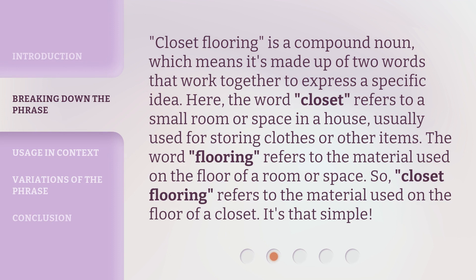Closet flooring is a compound noun, which means it's made up of two words that work together to express a specific idea. Here, the word closet refers to a small room or space in a house, usually used for storing clothes or other items. The word flooring refers to the material used on the floor of a room or space. So, closet flooring refers to the material used on the floor of a closet. It's that simple.